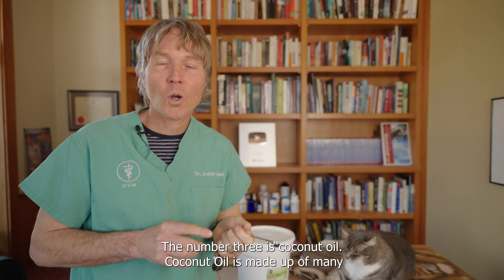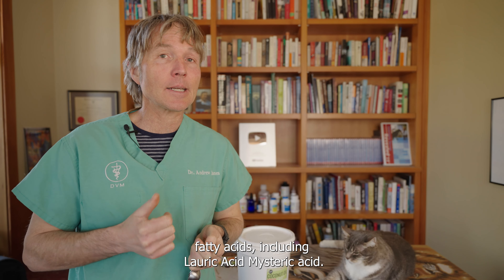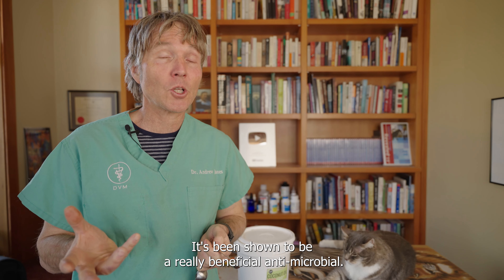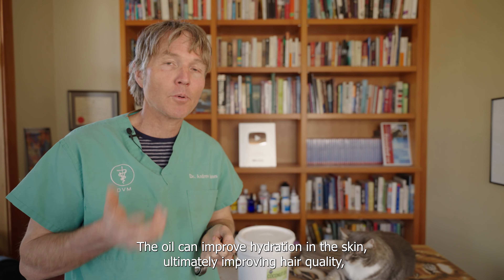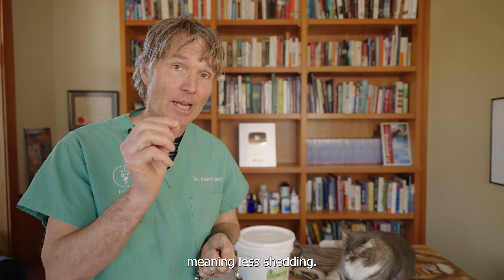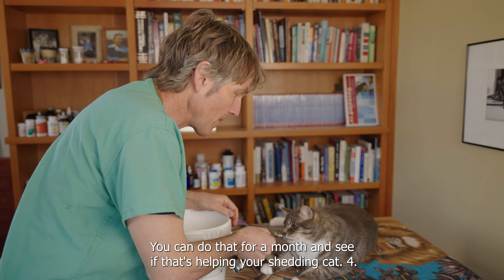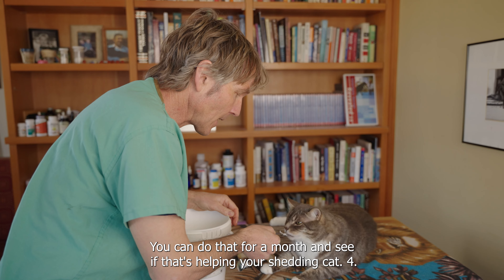Number three: coconut oil. Coconut oil is made up of many fatty acids including lauric acid and myristic acid. It's been shown to be a really beneficial antimicrobial. The oil can improve hydration in the skin, ultimately improving hair quality and meaning less shedding. You can give your cat a quarter of a teaspoon twice a day. Do that for a month and see if that's helping your shedding cat.